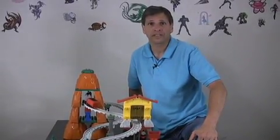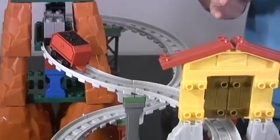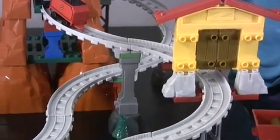From Megablocks, this is The Adventures of Misty Island, the new construction playset based on the TV show Thomas & Friends. This Megablocks set is based on the TV show from Thomas & Friends, Misty Island Rescue.